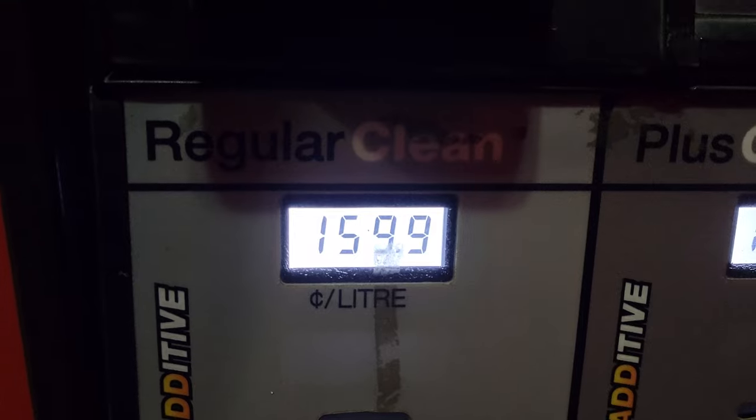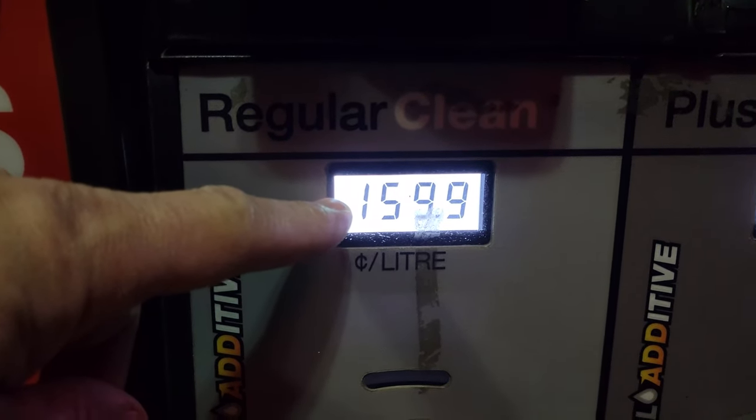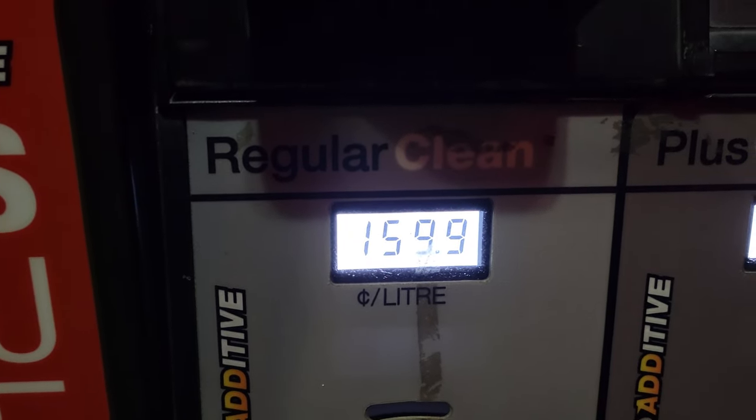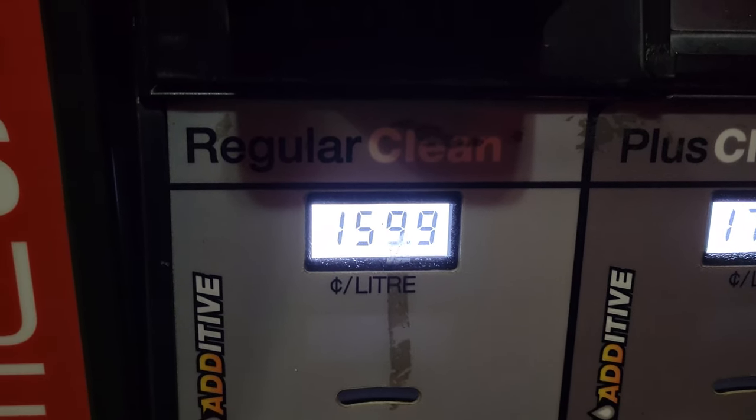So I'm over at the Petro-Canada, the gas station closest to my house. The current price for 87 octane gasoline is $1.59.9 per litre — that's in Canadian funds. That's the pricing I'm going to use for the calculations on what the truck burns.